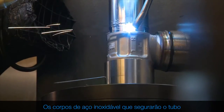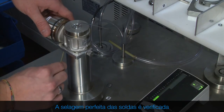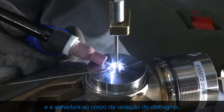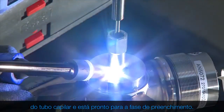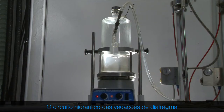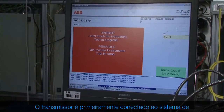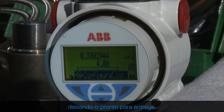The stainless steel cups that will hold the capillary are now laser welded to the pressure transducer. The perfect sealing of the welds is checked again by a helium test. A specialised operator then welds the capillary and the armour to the diaphragm seal body. The transducer is now connected and welded to the opposite end of the capillary and is ready for the filling phase. The diaphragm seal's hydraulic circuit is evacuated of air and the filling fluid is poured in. The transmitter is then connected to the electrical insulation test system and the calibration system, making it ready for shipment.